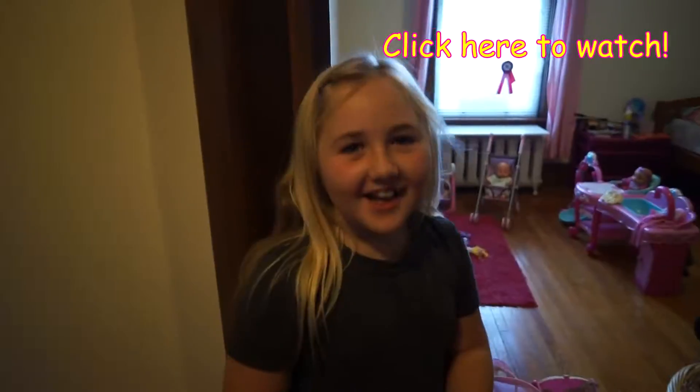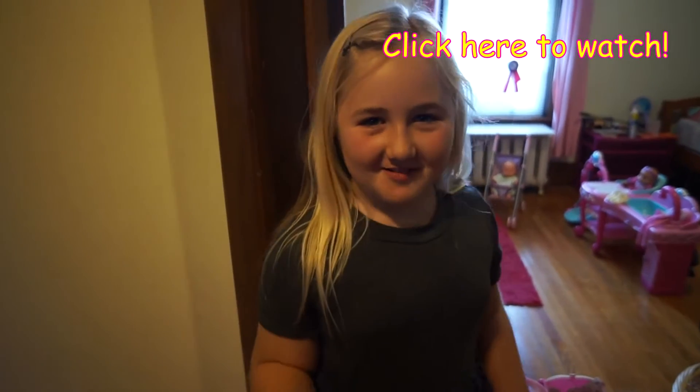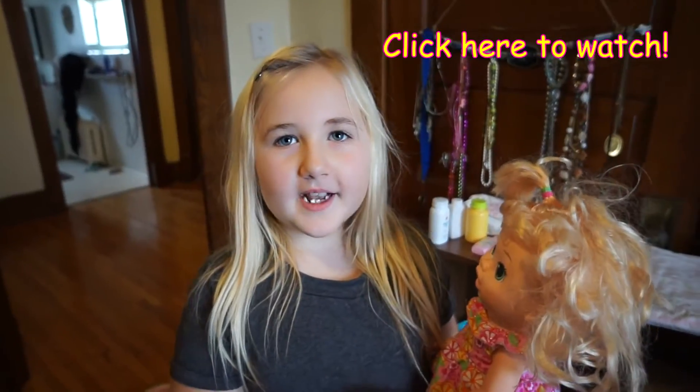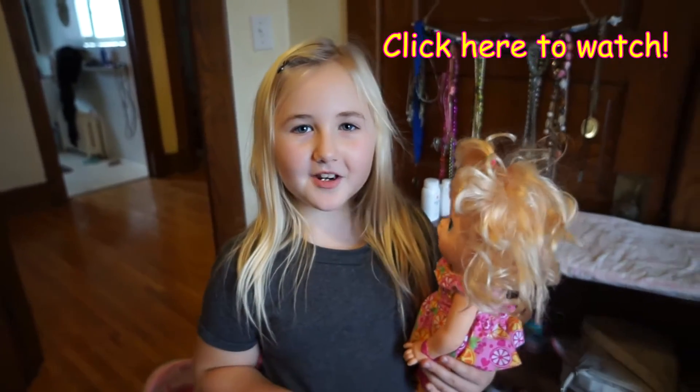Sophia and I are gonna shoot a video that is super fun for her. Welcome to my newborn nursery! Hi guys, welcome to my newborn nursery. Thanks guys for visiting my nursery - see you later!